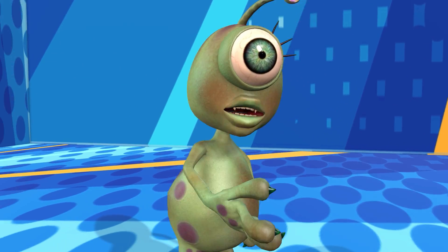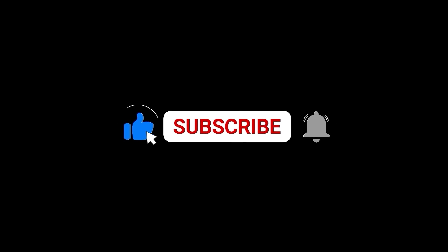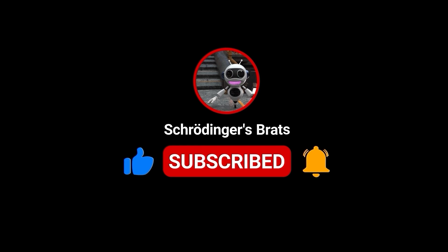If you've liked this video, don't forget to like and subscribe. Goodbye! Bye!